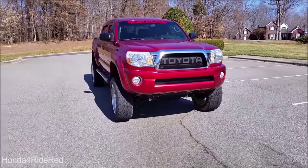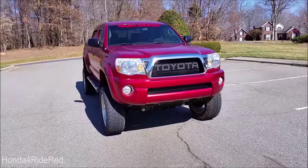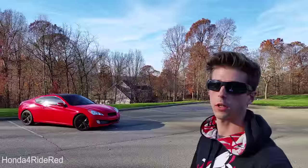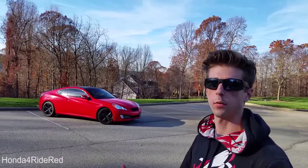I had just installed the new lift, I was researching for larger tires, and everything was looking really cool. I was very close to being done modifying the truck. So first I'll go over a few things about the truck, and then get into the reason why I got rid of it.